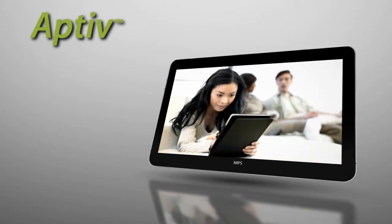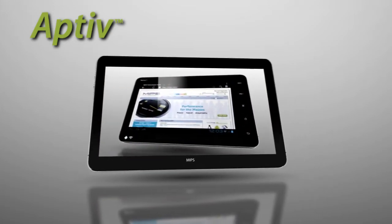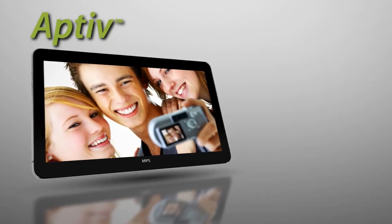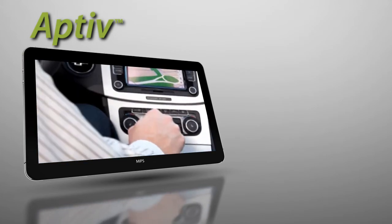Integration of web connectivity into everyday consumer electronics, based on key software platforms such as Android, is changing the way people use these products and how they interact with the world today, and requires much more sophisticated interactivity for a compelling user experience.